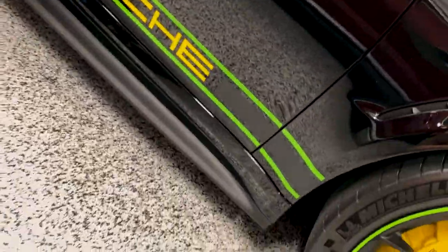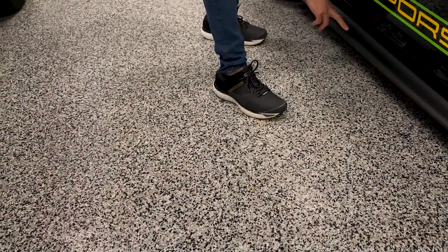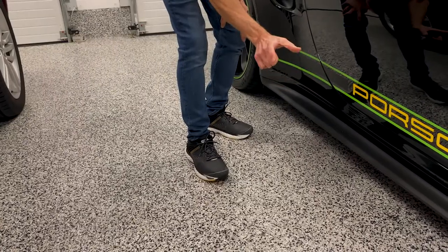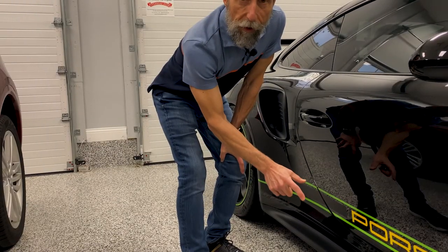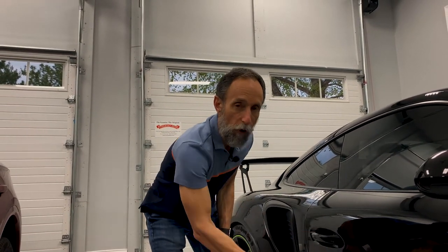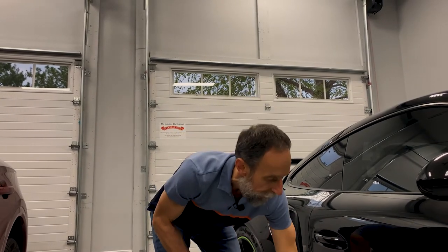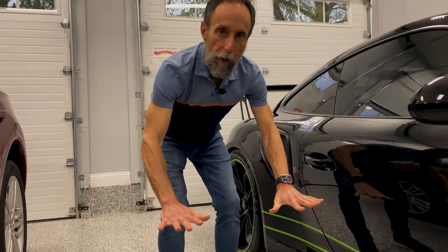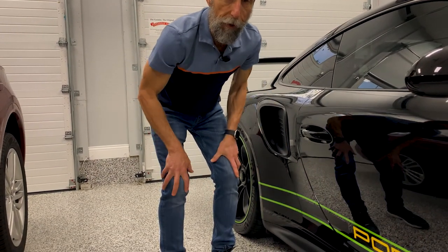The sill — the extended sill, the rocker here. On the RS, this is probably an inch or so wider than it is on the GT3. What this is doing is essentially extending the underside of the car. These cars are totally flat underneath, so by extending the width of the car, it's actually bringing and sucking the car down to the road.